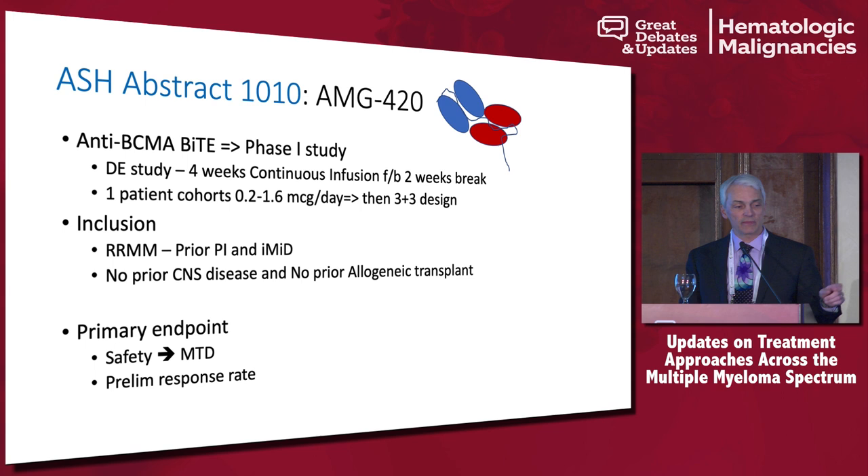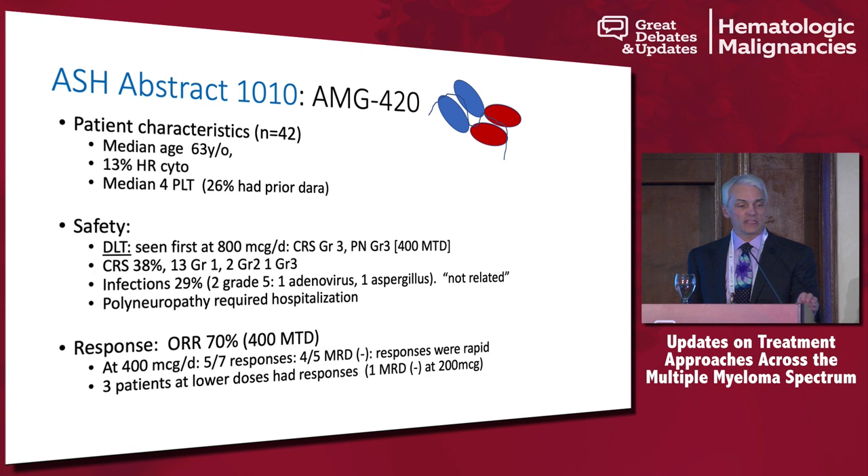This is relapsed/refractory myeloma — patients had to have prior PI and prior IMiD, no allogeneic transplant, no CNS disease. It was essentially a safety study to look at the maximum tolerated dose. What they presented at ASH was 42 patients: median age 63, about 13% with high-risk cytogenetics, four prior lines of therapy, and about a quarter had prior daratumumab.